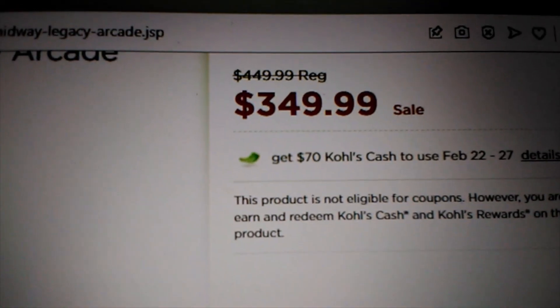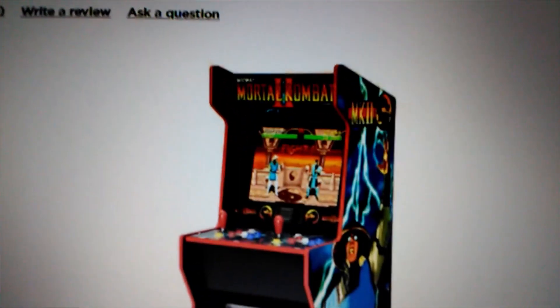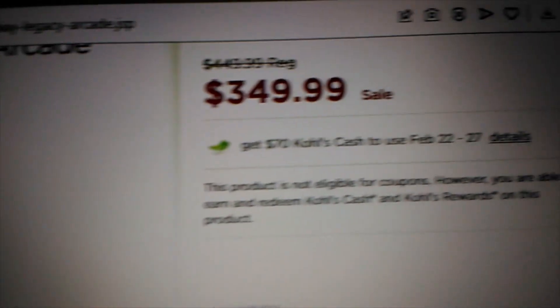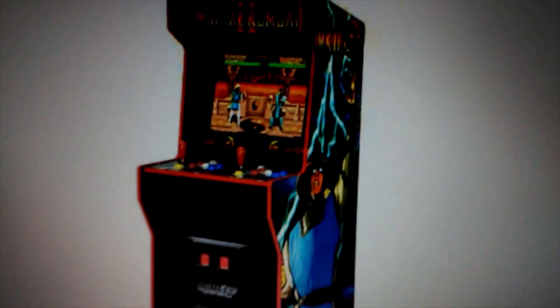They marked it down to $349 — it was at $449 — so this thing is about as cheap as the Tempest cabinet now. This cabinet has the lighted marquee and the special riser, and that's a pretty good deal. They're also giving you $70 Kohl's cash.